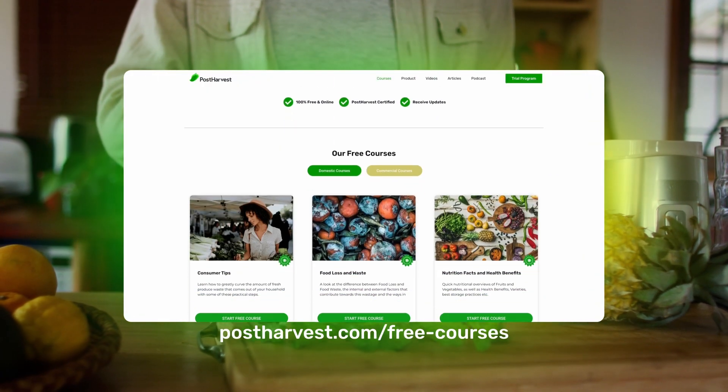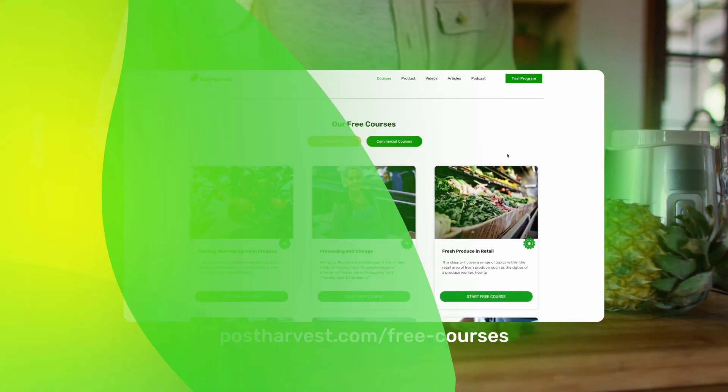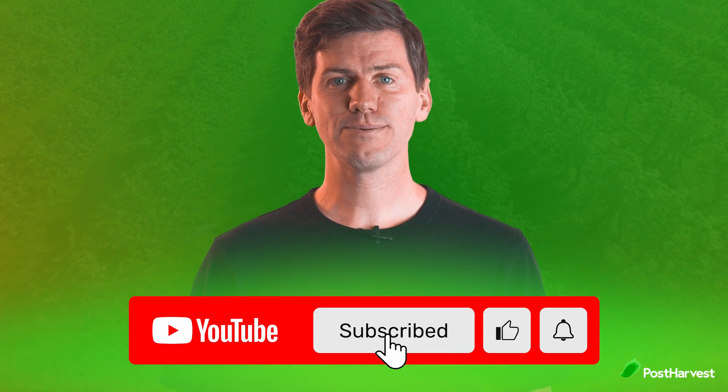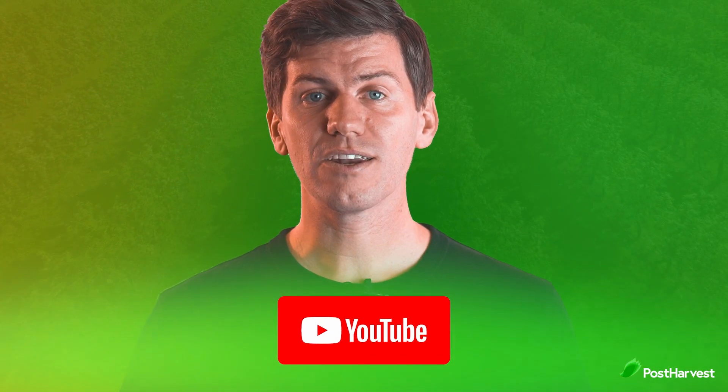And that's all for today's video. If you'd like to learn more about the best food and handling practices at home, we have a bunch of free courses available on our website. And if you're into all things green, hit the like and subscribe buttons to stay up to date. Together, we can help the world go a little bit greener.